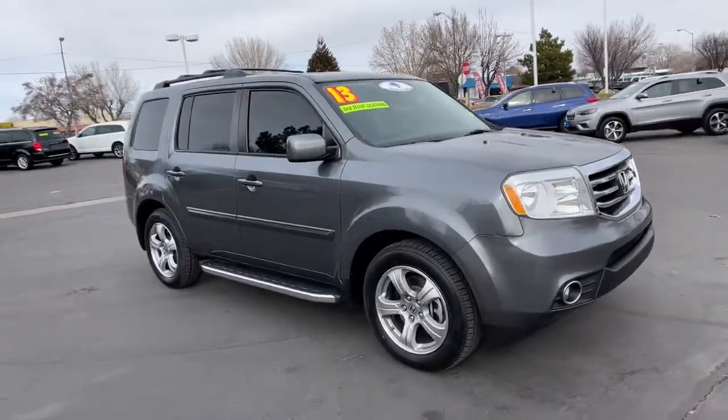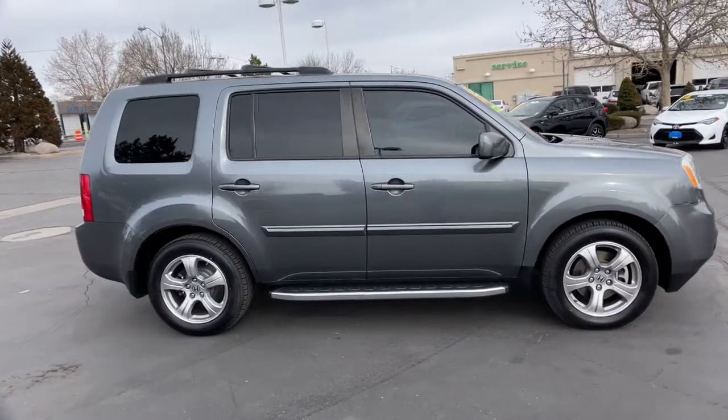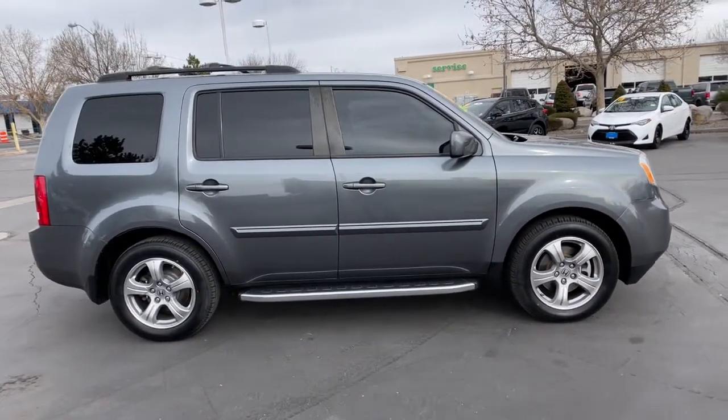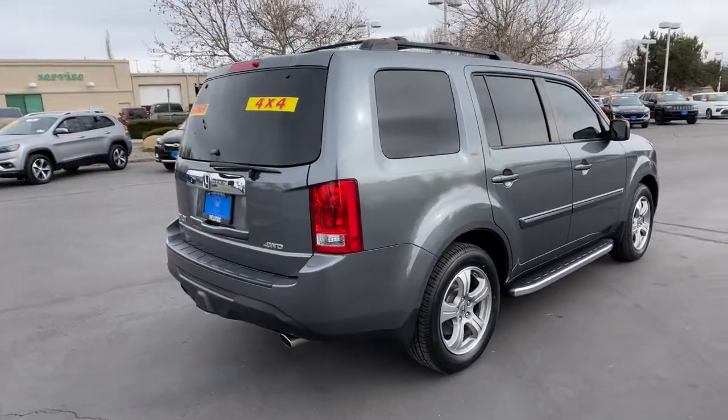Get a feel for the 2013 Honda Pilot. This vehicle is an outstanding buy with fewer than 120,000 miles on the odometer. Give in to your craving for an SUV that's both rugged and refined.